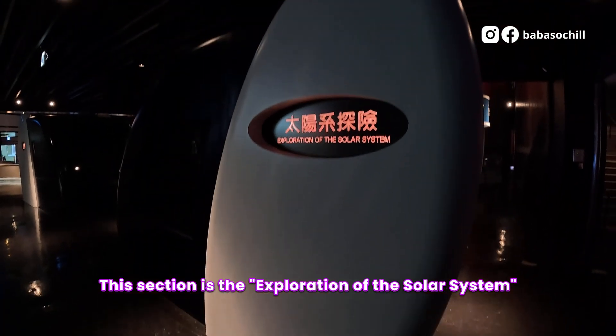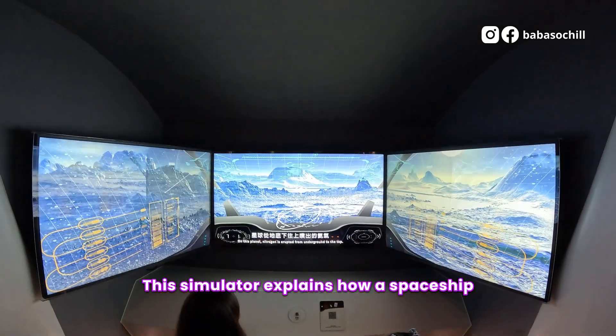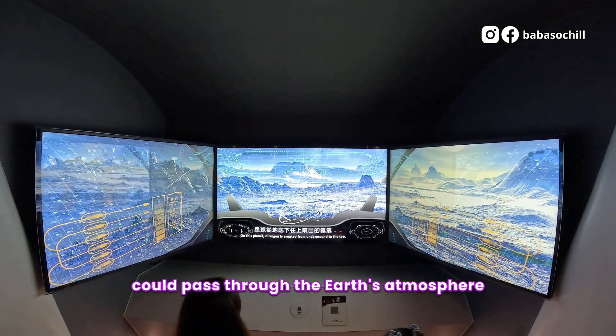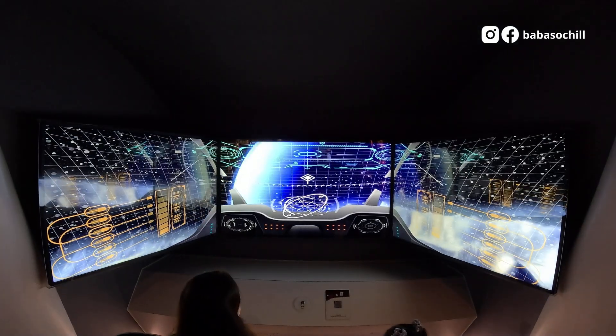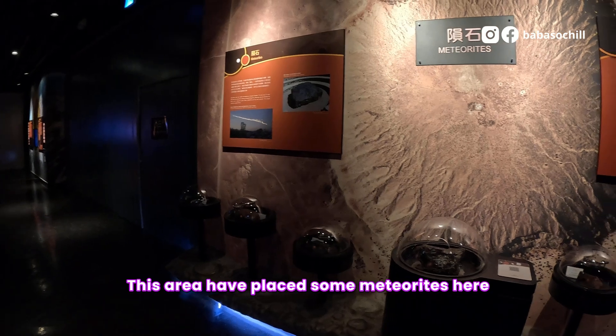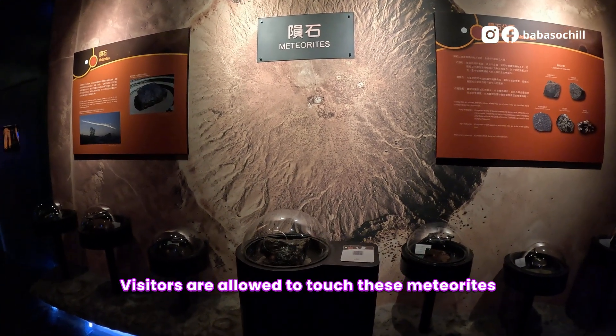This section is the exploration of the solar system. This simulator explains how a spaceship could pass through the Earth's atmosphere. This area has placed some meteorites here, and visitors are allowed to touch them.